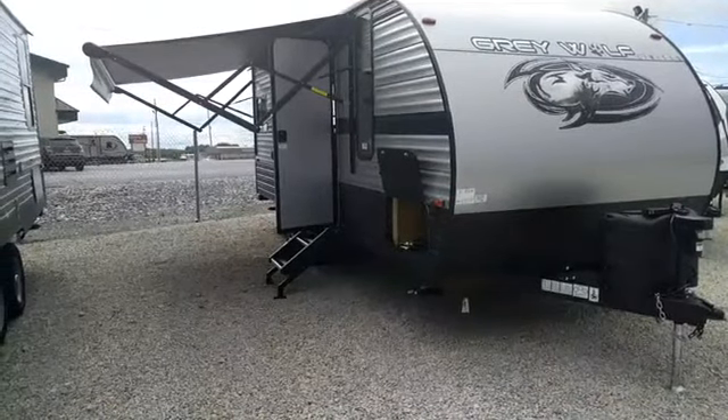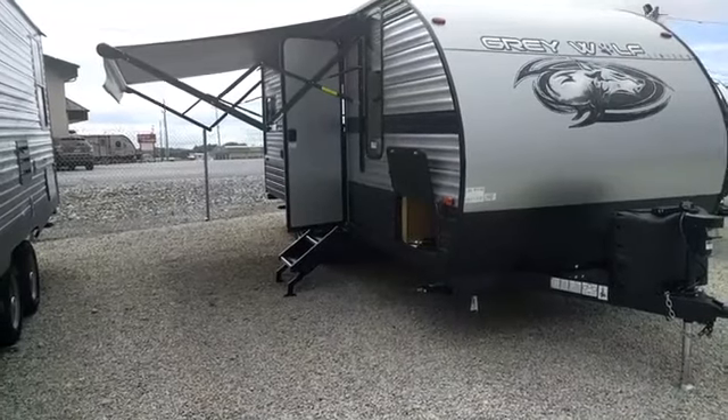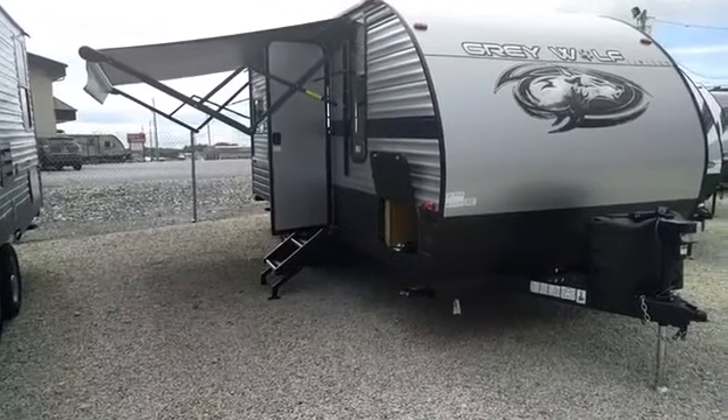If you're just hearing about us on Facebook, check out our Google reviews — we've got a great reputation, possibly the best of any RV dealer, because we truly care for our customers. Have a great rest of the day, and let's get out and go camping!